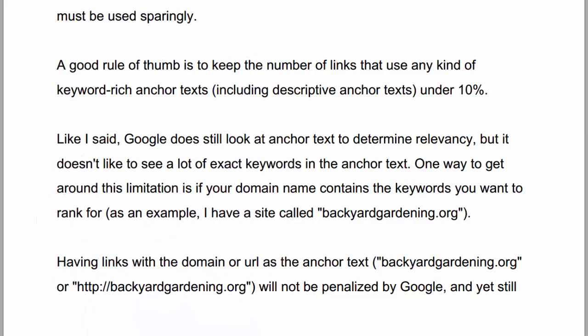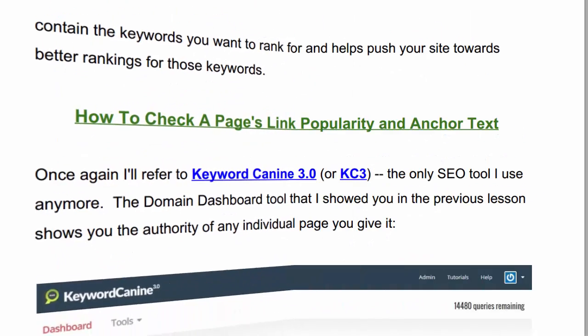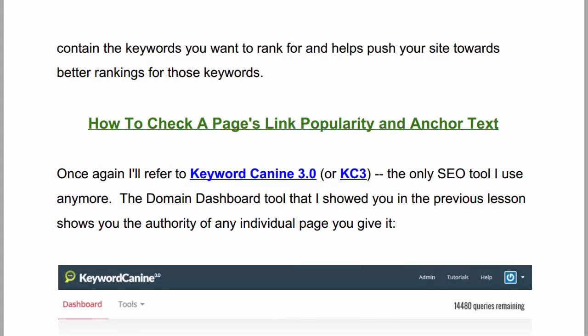Keyword-only anchor text must be used sparingly. A good rule of thumb is to keep the number of links that use any kind of keyword-rich anchor text — including descriptive anchor text — under 10%. Google does still look at anchor text to determine relevancy, but it doesn't like to see a lot of exact keywords in the anchor text. One way to get around this limitation is if your domain name contains the keywords you want to rank for. For example, I have a site called BackyardGardening.org. Having links with the domain or URL as the anchor text will not be penalized by Google, and yet still contains the keywords you want to rank for, helping push your site towards better rankings for those keywords.